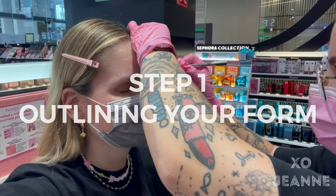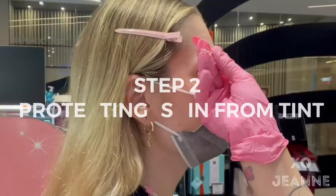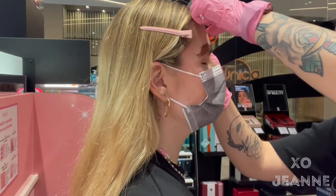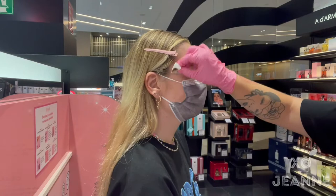The first thing they do is outline the form of your brows, how they think it'll look best. Of course you have a look and the final say. Then they protect your skin from the tint, because they will be coloring your brows — it really does look messy right now, but it's cleaned up and stays only on the hairs. Very pretty.